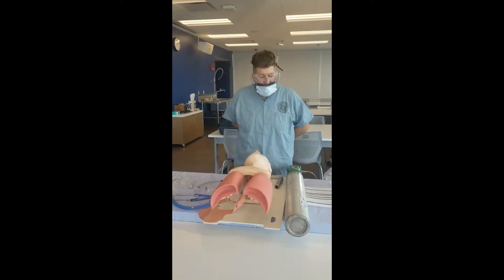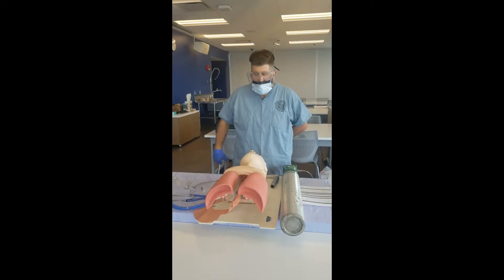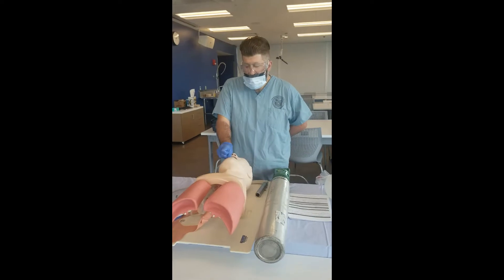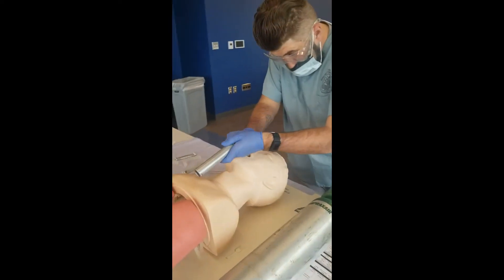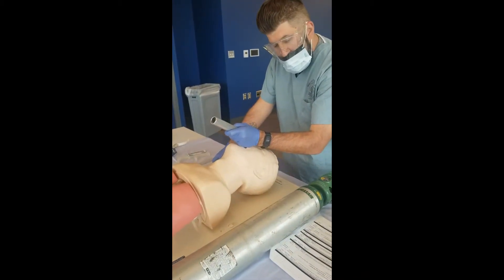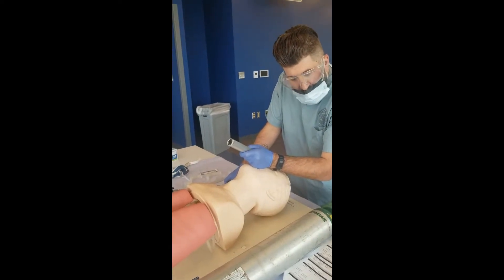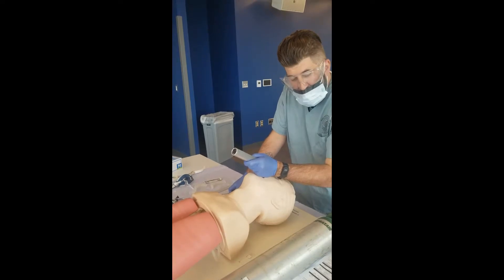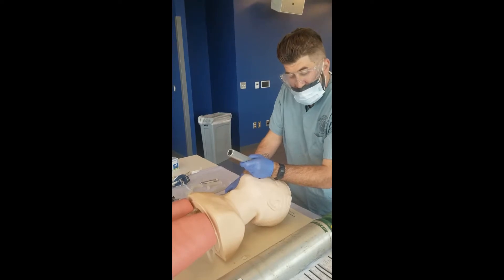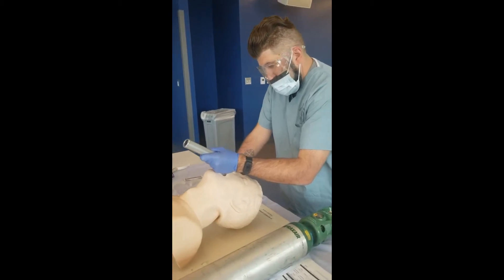Items fifteen through seventeen can be done in any order. Step fifteen: opened mouth with right hand while using scissor technique. Inserted laryngoscope using the left hand and swept tongue from right to left. Step sixteen: tip of blade placed correctly. Assessor prompt: Where is the tip of the blade? Student response: In the vallecula. Or over the epiglottis if using a straight blade. Step seventeen: lifted handle up and away from operator without touching the teeth.